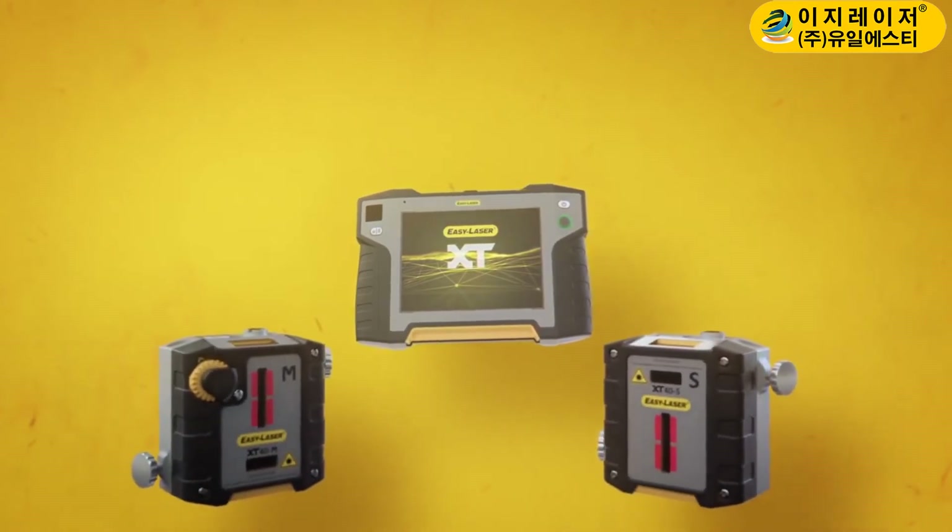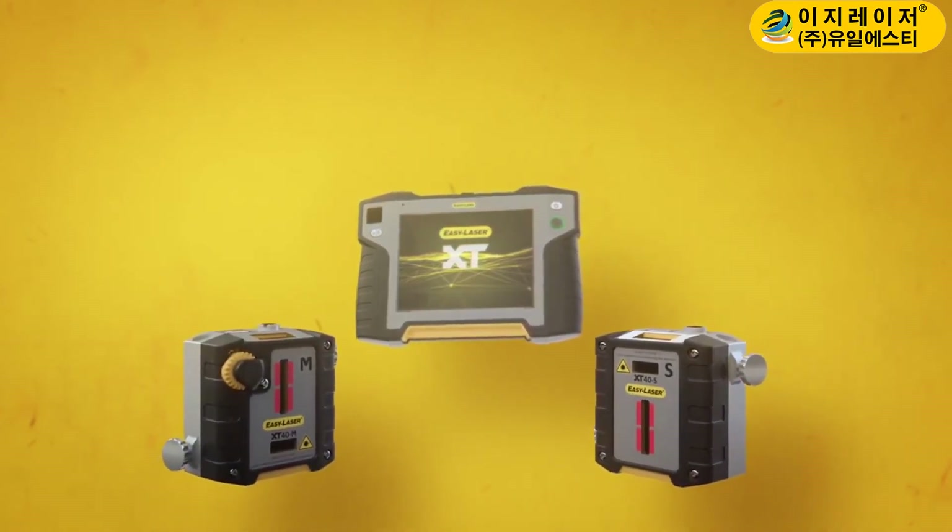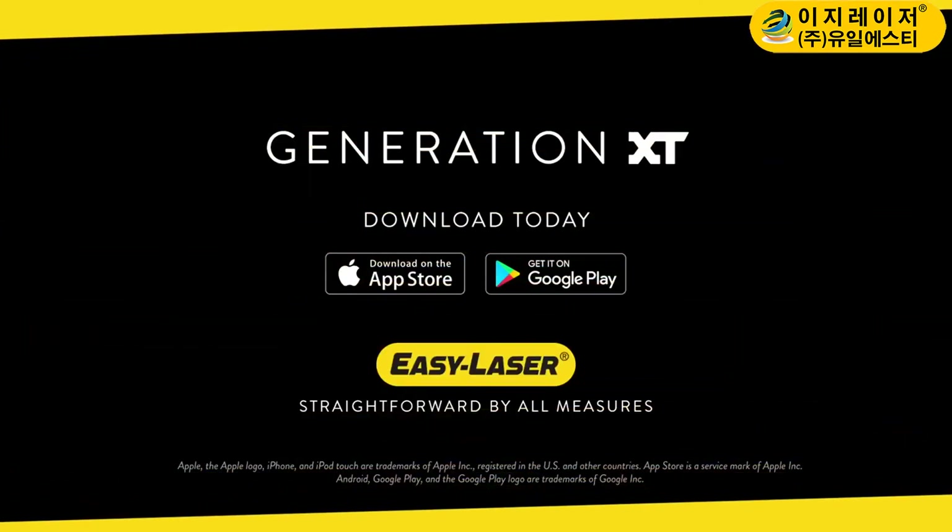Start the journey towards total measurement independence with EasyLaser and Generation XT.